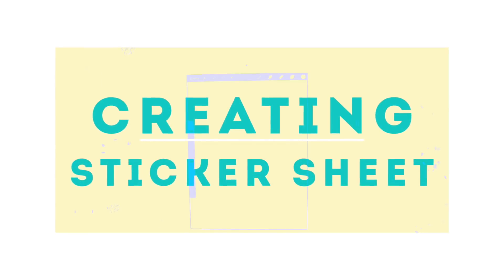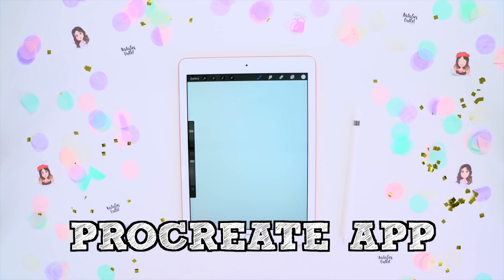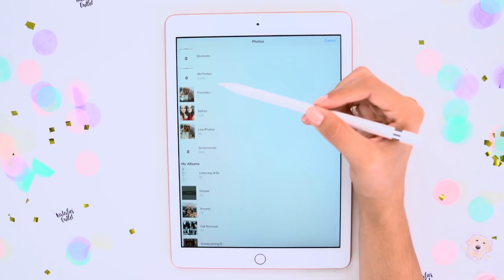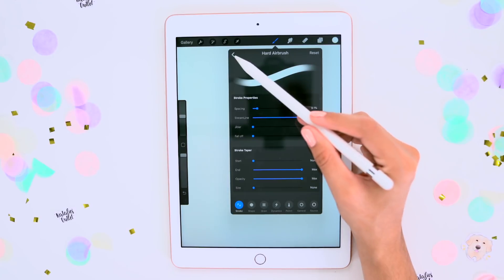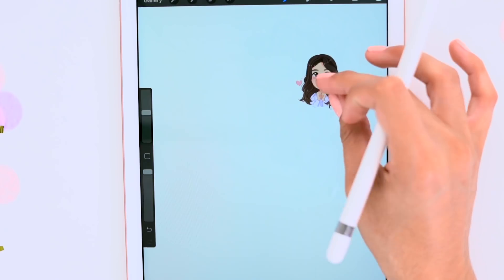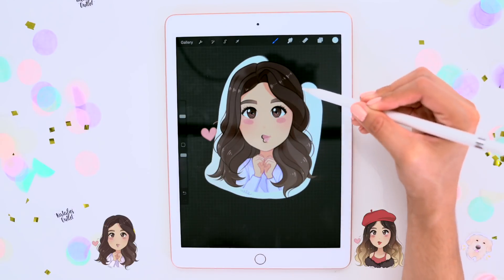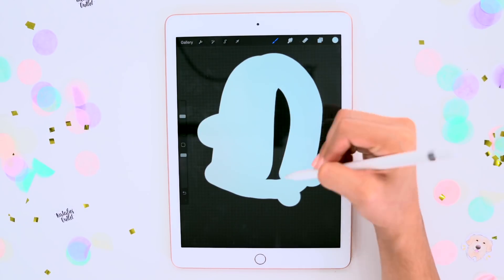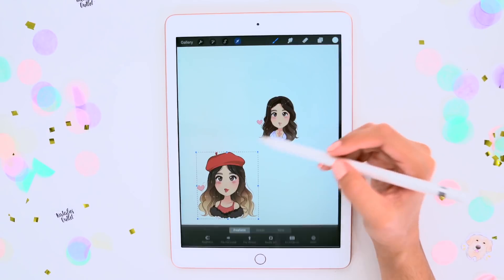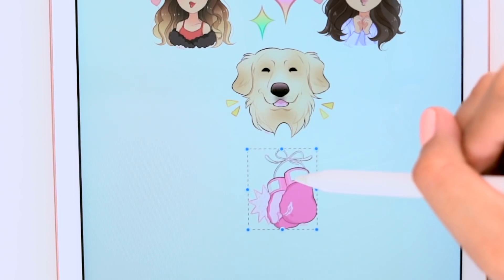Now we actually get into creating the sticker sheet. I have my iPad and my Apple Pencil, and I open up the app called Procreate and start with a blank canvas. I begin by creating a new layer and then inserting my sticker file. This additional layer is used to create a white border around each sticker. Using the hard airbrush on a new layer, begin outlining the sticker border. Once the border is complete, hide the sticker layer and fill in the white border. Repeat the process with each sticker and make sure each file has its own layer — that is key, or it will not work.